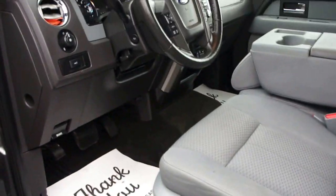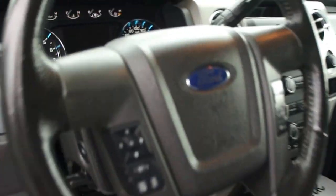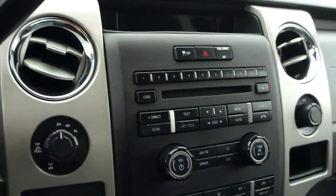It has an automatic transmission, power driver seat, and for mileage it only has 67,492 kilometers. It also has a CD player and air conditioning.